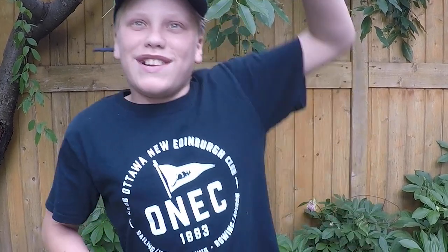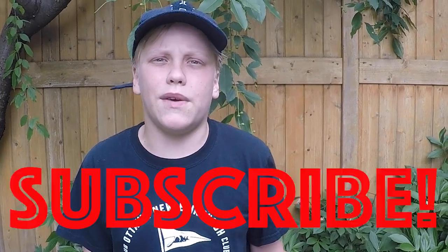Hey everybody, thanks for watching episode 10. I'm sorry it took so long to make. I'd love to hear your ideas for future videos, so let me know in the comments down below. If you like my videos, make sure to hit that subscribe button if you haven't already. I'd like to give a huge shout out to my dad for editing all of my videos.